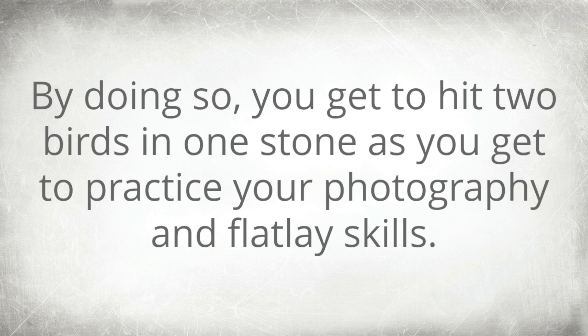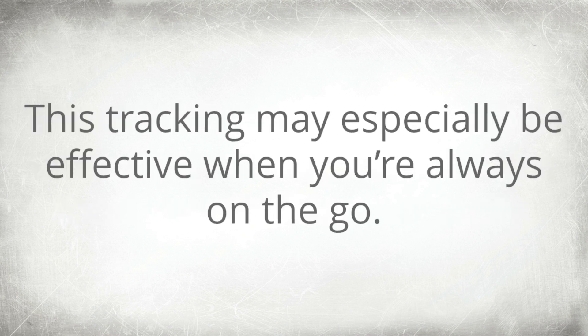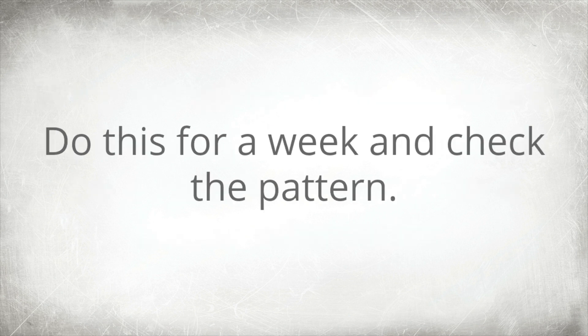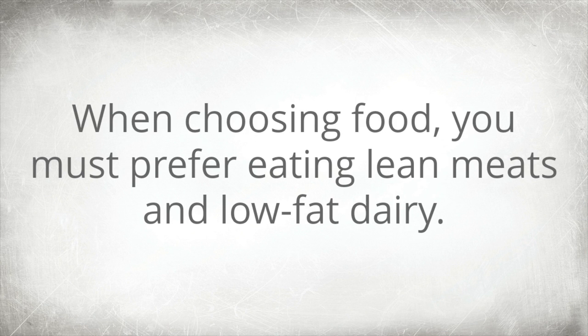By doing so, you hit two birds with one stone as you also get to practice your photography and flat lay skills. You can also download an application to help you keep track of the food you eat — this may be especially effective when you're always on the go, since bringing a notebook every meal would be a hassle. Do this for a week and check the pattern.